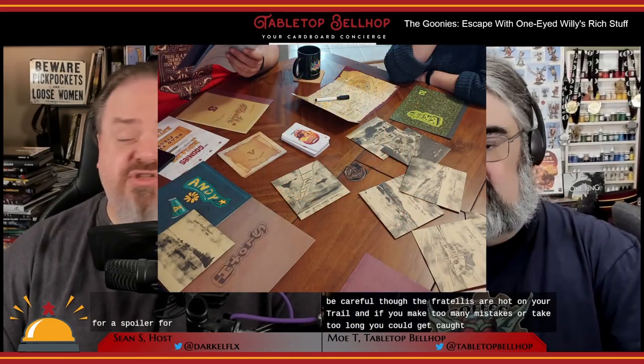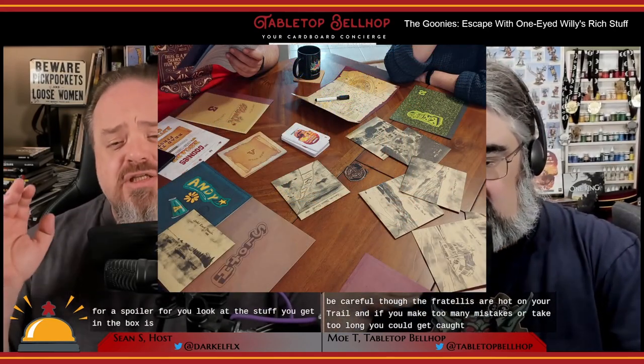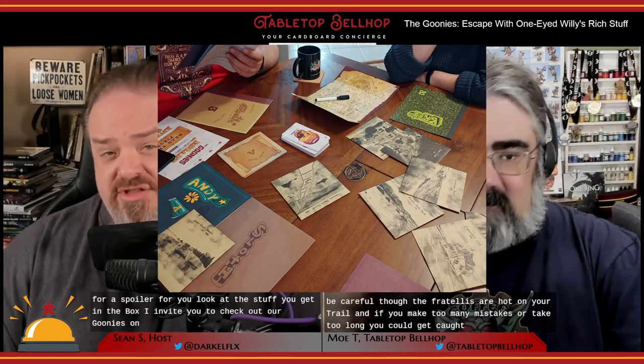For a spoiler-free look at the stuff you get in the box, check out our Goonies unboxing video on YouTube. While recording that video, I made sure not to open up any of the sealed envelopes, so you don't really get a good look at the components, but you do get a good idea of how much stuff is in the box — and it's quite a lot. The component quality is excellent, and there is more physicality to this Coded Chronicles game than the past two, with some very neat components.